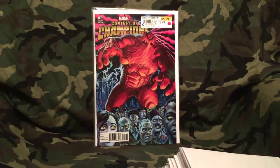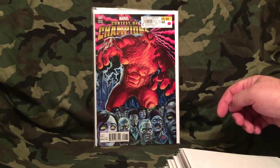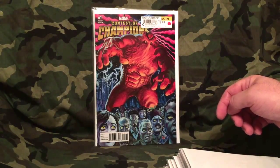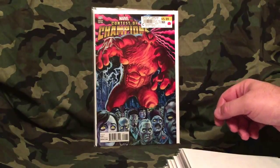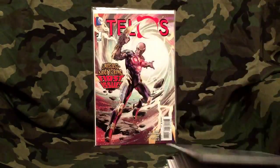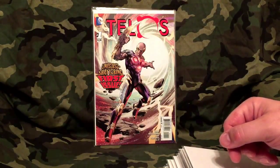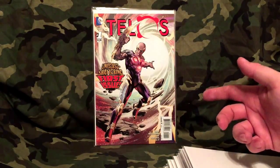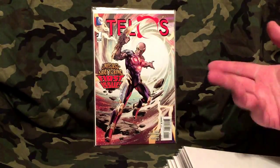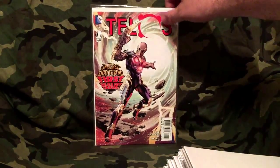Got the Contest of Champions cover — this is a variant cover, I believe 1-in-10 or 1-in-15, I'm not sure which one. It's a pretty cool cover — phenomenal game, I've spent many hours of my life playing Contest of Champions. Next is Telos — I believe that's how you pronounce his name. This is his first comic. If you read Convergence you'd know who he is. If you pick this up, you know why you picked it up.